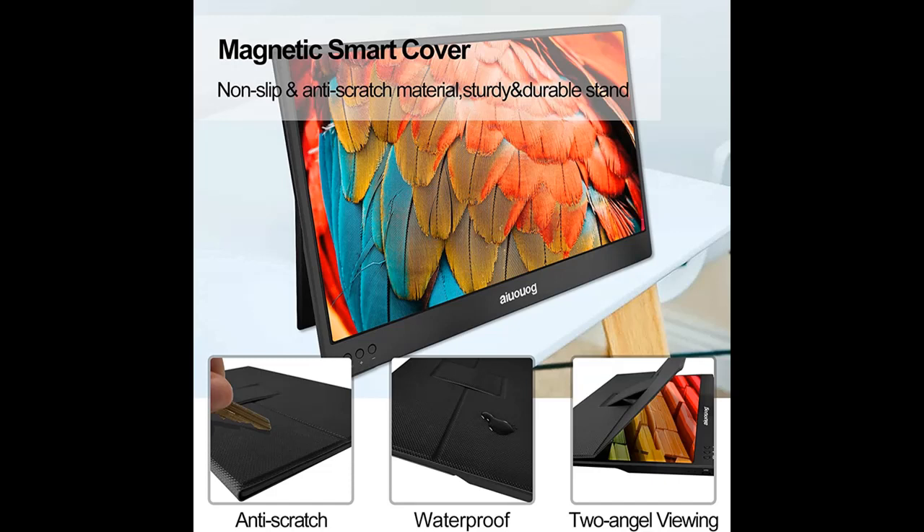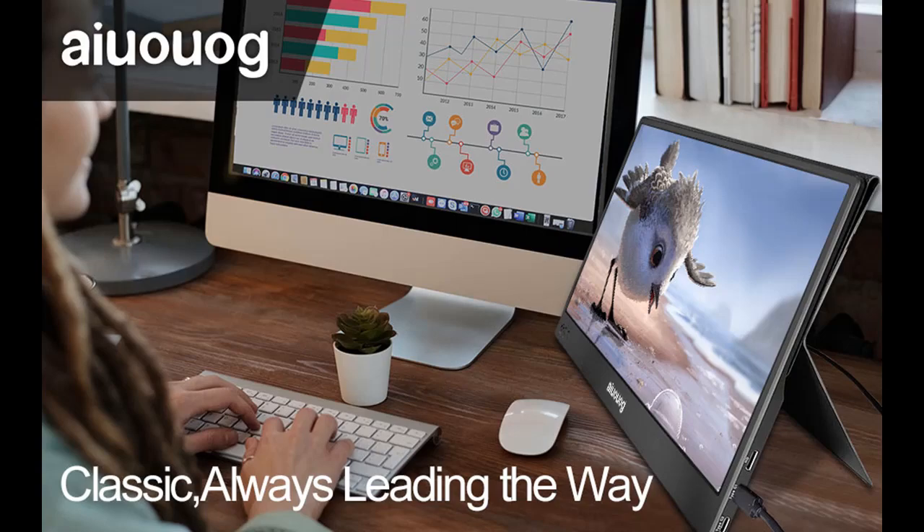The AIUG 14-inch portable monitor features a slim 0.15-inch profile and weighs just 1.45 pounds — thin, lightweight, and travel-friendly, lighter and thinner than 15.6-inch monitors. It easily slides into your bag just like a tablet, suitable for taking everywhere.